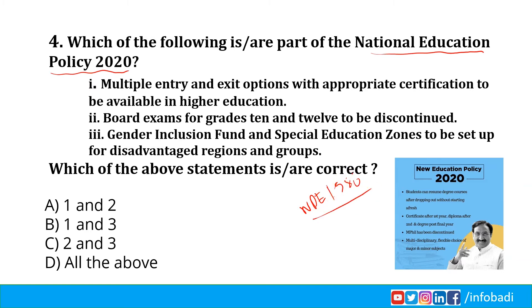Under this new education policy in 2020, after 34 years from NPE 1986, the education policy has been changed. Multiple entry and exit options with appropriate certification in higher education — Statement 1 is correct. Board exams for grade 10 and 12 are not discontinued; modifications may occur — Statement 2 is wrong. Gender Inclusion Fund and Special Education Zones to be set up for disadvantaged regions — Statement 3 is correct. So 1 and 3 are correct, Option B is the right answer. A link is provided in the description to watch the entire New Education Policy 2020 and its reforms.